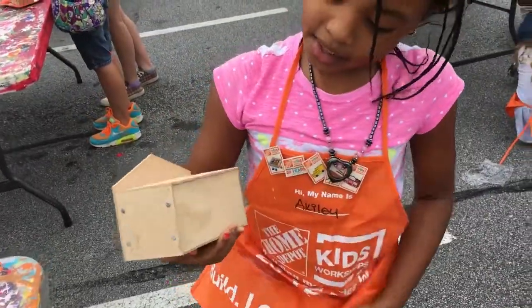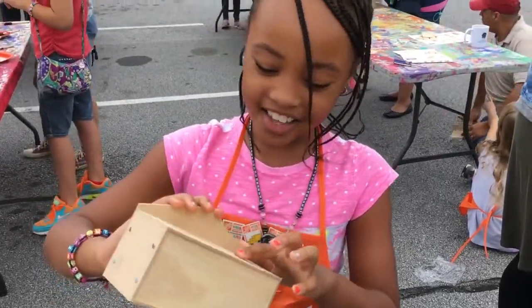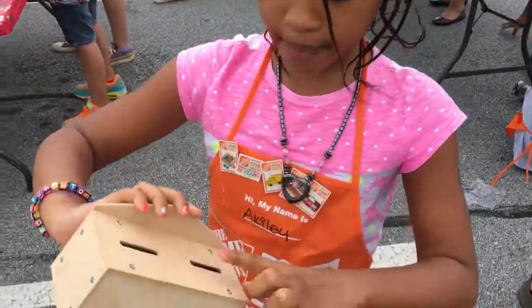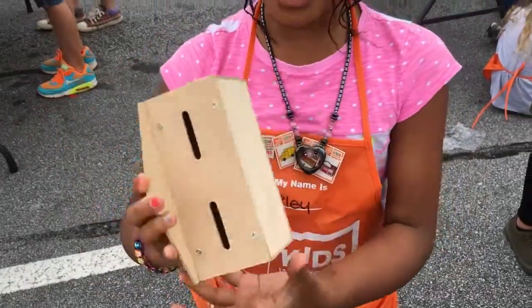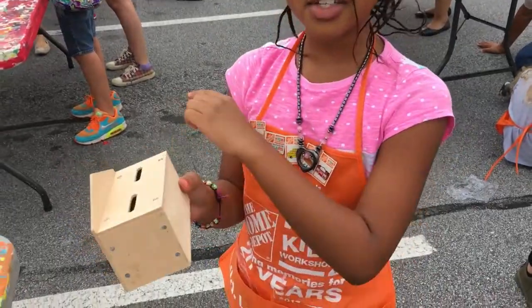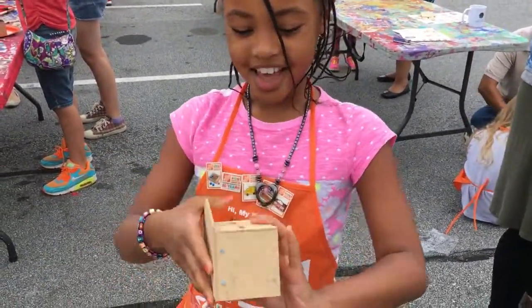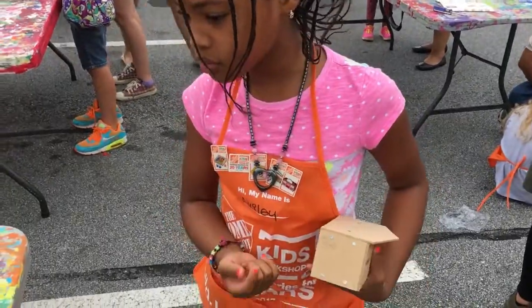This is how it's supposed to look when it's finished. It's supposed to be a piggy bank, and it's a firehouse. They give you paint so you can paint it whatever color you want, and they also gave you some stickers.